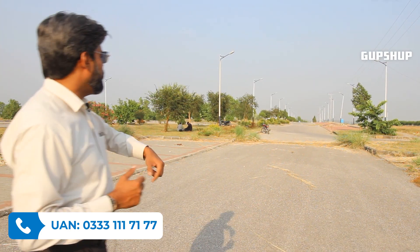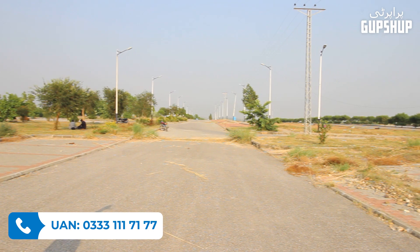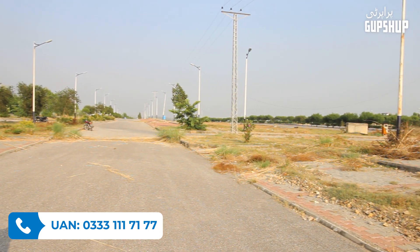This commercial plot is on the service road because its size is 4 marlas. All the 4 marla commercial plots are on the service road, and as far as you can see, all these commercial plots are 4 marla plots.